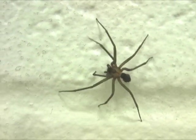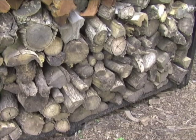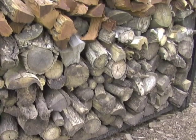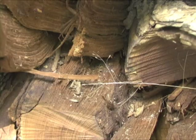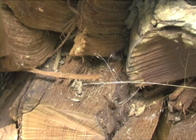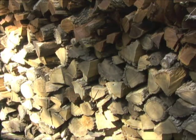Look at that little son of a gun! It's a brown recluse spider, one of the two venomous spiders in Kansas. It normally lives outdoors in woodpiles, under tree bark and other such places. It belongs out there, but not in your house, and unfortunately it loves to work its way inside. Brown recluse spiders can be identified by the fiddle-shaped marking on the spider's back.